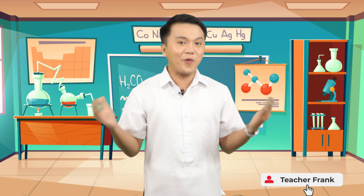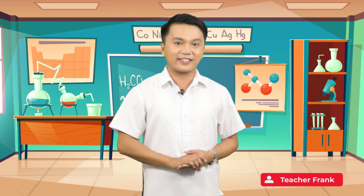Hello kids! How are you today? I hope you are happy. I am Teacher Frank and welcome to Science 6. Today, we are going to venture on how our body systems work together.